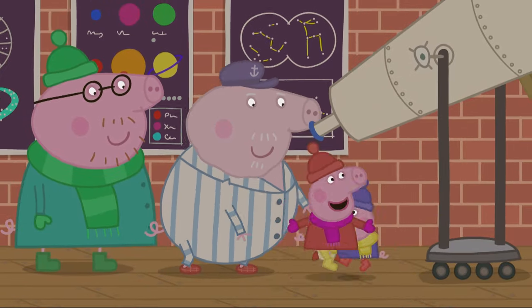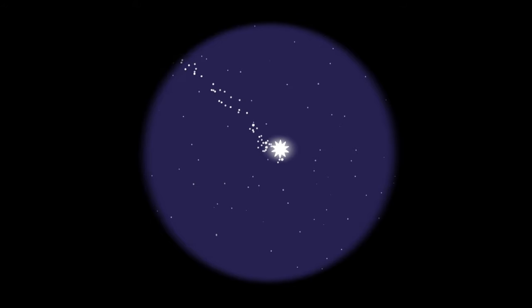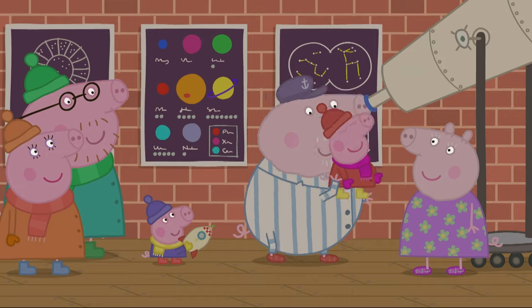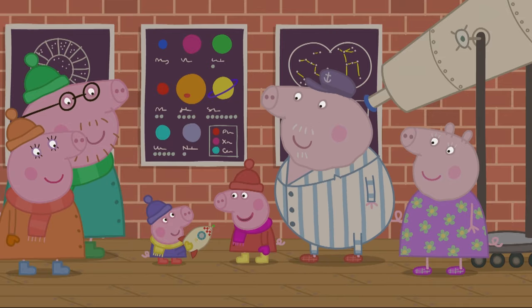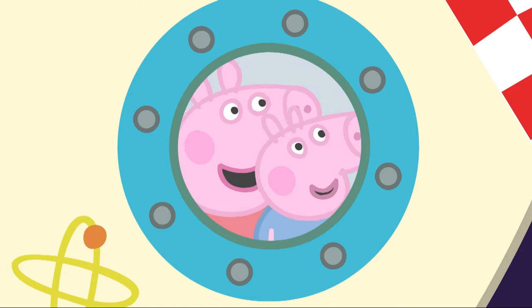We can see lots of other things in space too — a planet, a shooting star. We can even see the moon. Shall we explore some more of space with Peppa? Let's continue on our adventure.